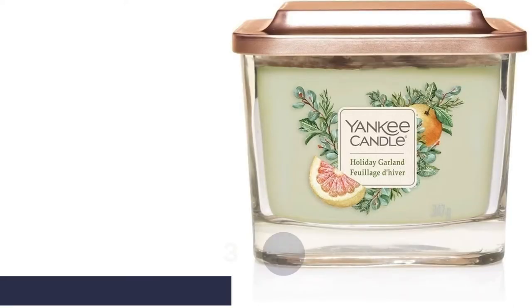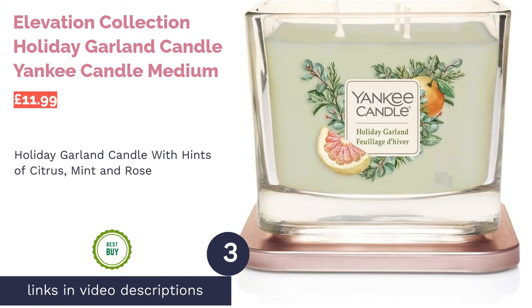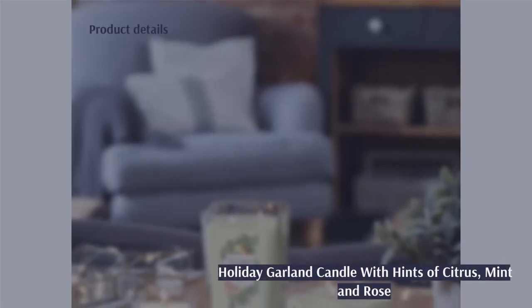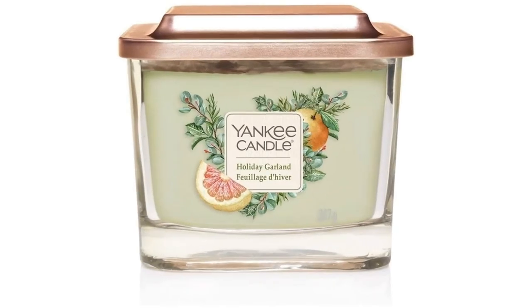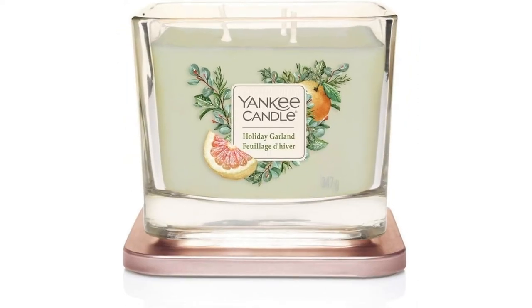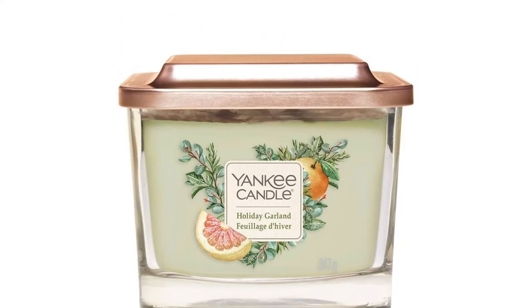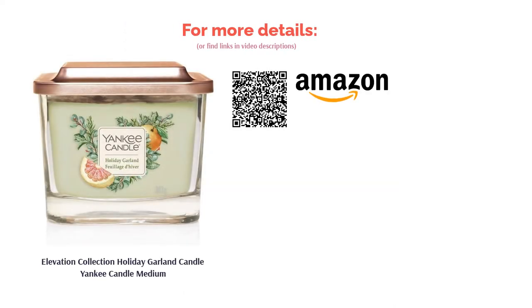These oils have been carefully blended to help everyone feel relaxed and de-stress, which is just the right mood for the festive season. The next product is the Elevation Collection Holiday Garland Candle by Yankee Candle. What better way to light up Christmas than with a candle that smells exactly like a garland? It comes in a thick glass holder that won't overheat, and the rose gold lid adds an elegant finishing touch.